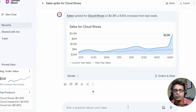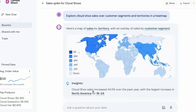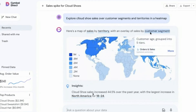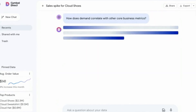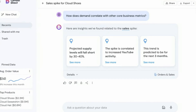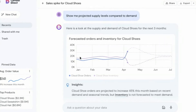In a demo, Google showed how a marketing person gets an inventory alert that a particular product is selling out online. Using generative AI, the worker can see sales trends, find similar models, and create a plan of action for dealing with declining inventory. Google showcased how its data integrations with its own or other enterprise applications, combined with Gemini capabilities, can make a big difference in productivity.